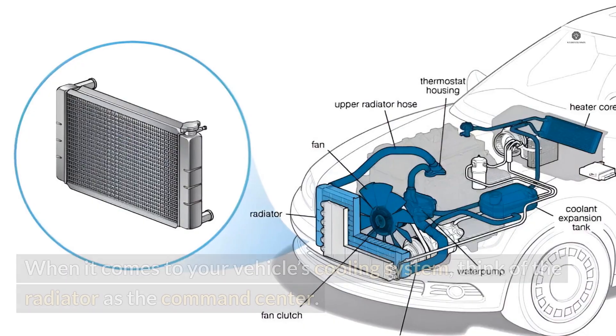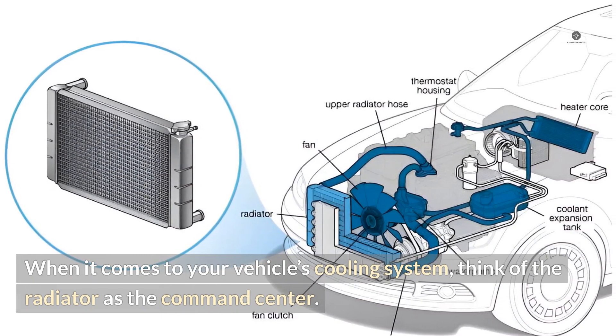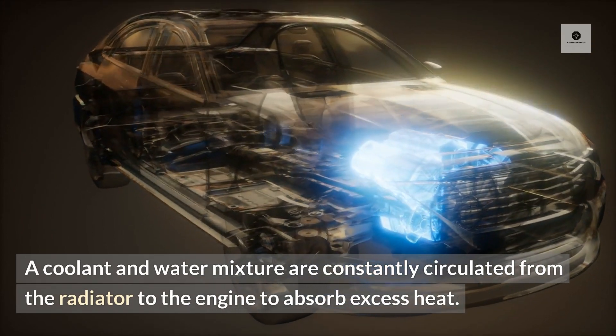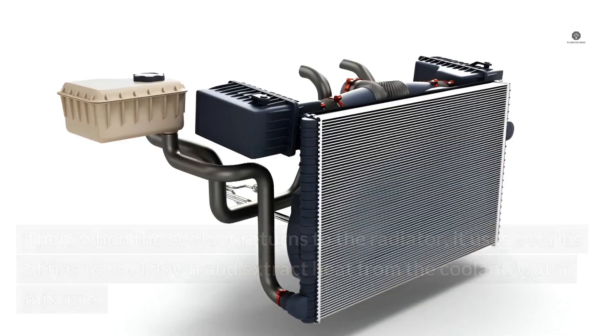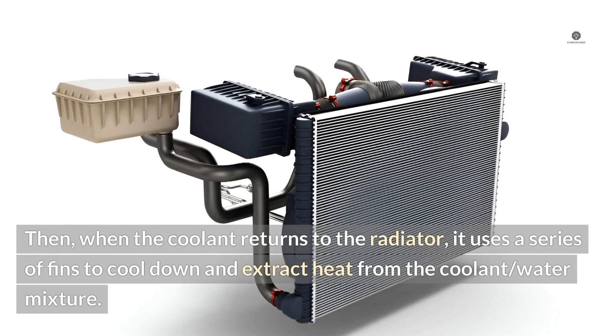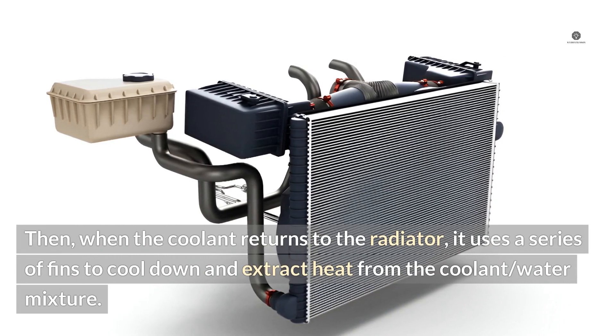Bad radiator. When it comes to your vehicle's cooling system, think of the radiator as the command center. A coolant and water mixture are constantly circulated from the radiator to the engine to absorb excess heat. Then, when the coolant returns to the radiator, it uses a series of fins to cool down and extract heat from the coolant water mixture.